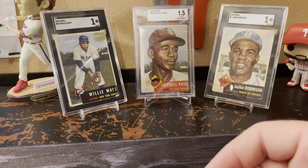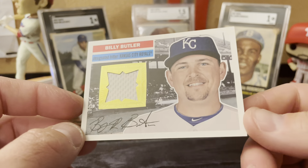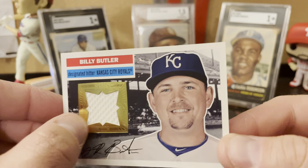Next we have a relic — I think this was like a dollar. I'm not really a huge fan of relics; I'm gonna end the video with a relic but that one's kind of different. This is from 2012 Archives in the '56 design. Couldn't pass up a Billy Butler for a dollar — just a nice little pickup.